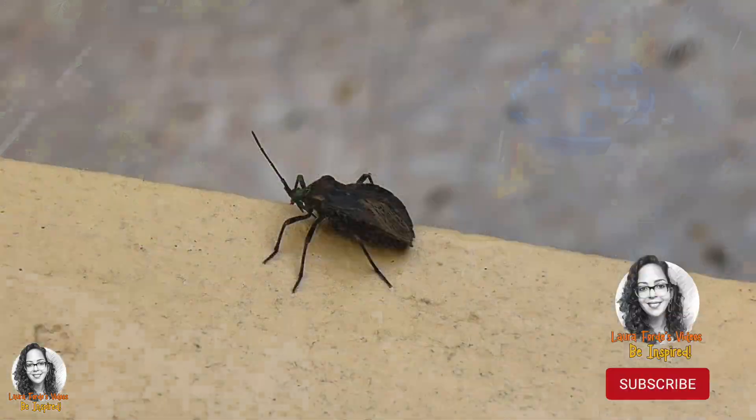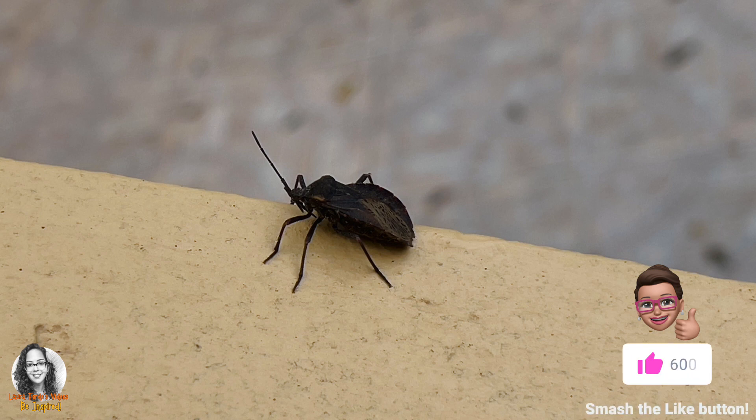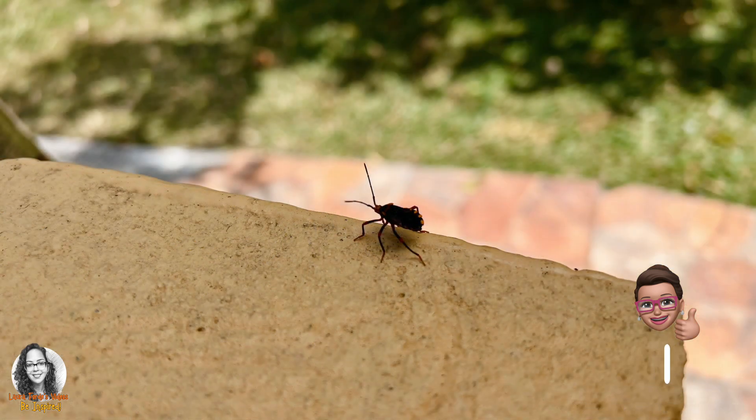Hey guys, if you see this bug in your garden, you want to get rid of it. This bug is not good — it sucks your plant and will make your plant get disease and not be healthy.